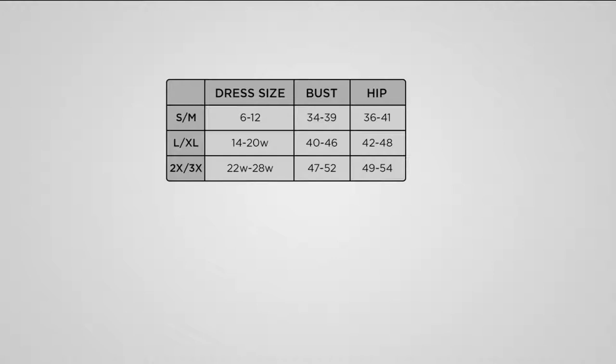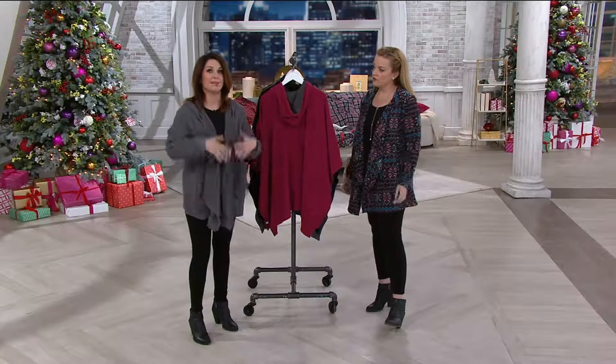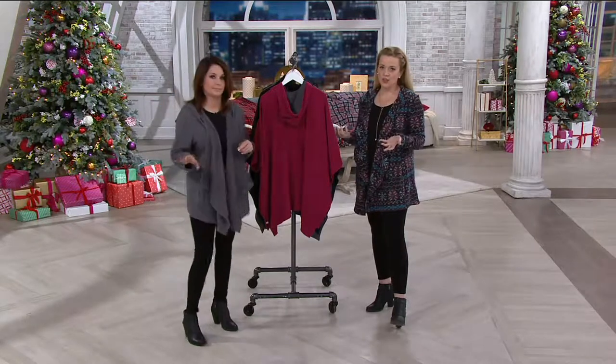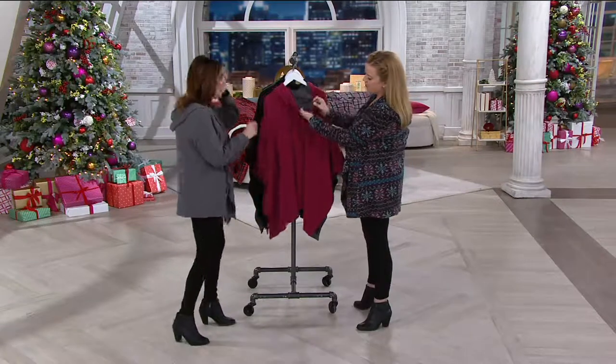If you are a 1X, my recommendation is to size down to the large/extra large. It's great for gifting — do one for me, one for you. It's got some give to it with that Fleece Wear with Stretch, so it's super easy to find your size. And it's machine wash, tumble dry.